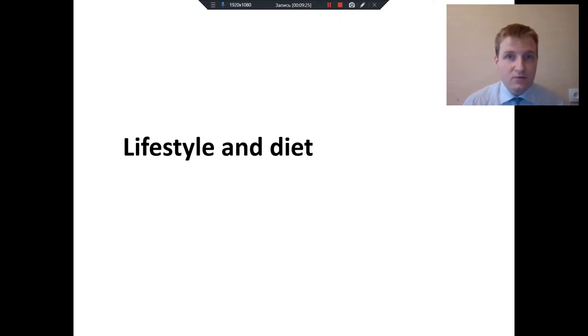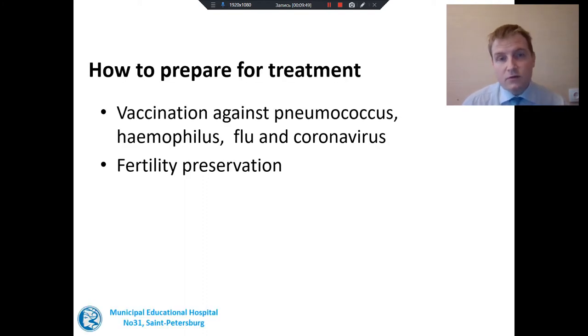Now we are ready to start chemotherapy. But sometimes patients ask how they need to prepare for treatment and how they need to change their lifestyle or diet. A lot of doctors all over the world advise vaccinating their patients against pneumococcus, Haemophilus, flu, and coronavirus, because during chemotherapy the immunity goes down compared to healthy people. So it is better to protect our patients from these infections.